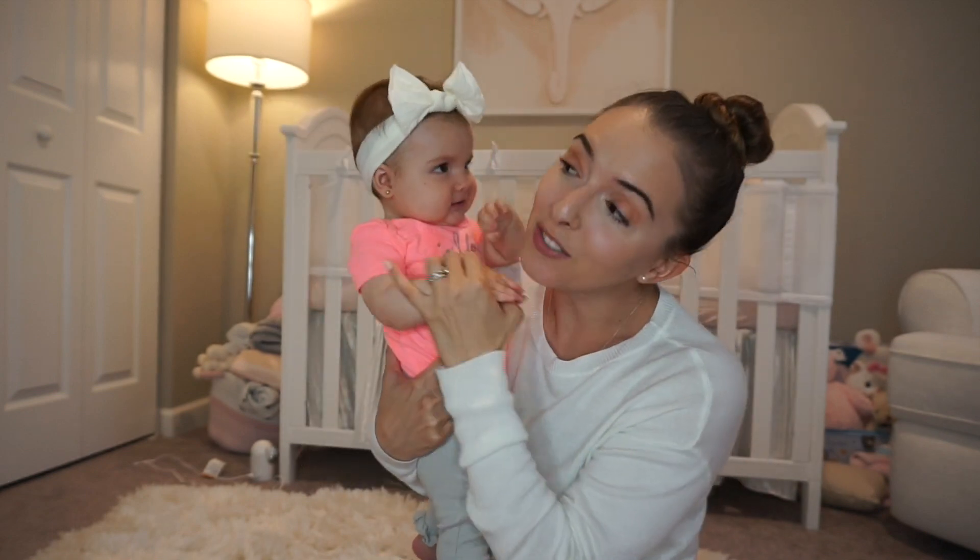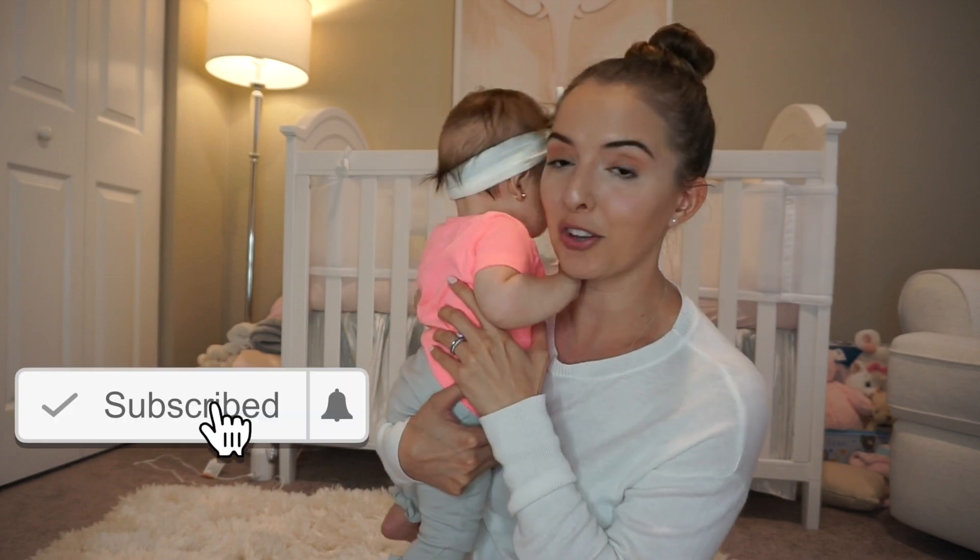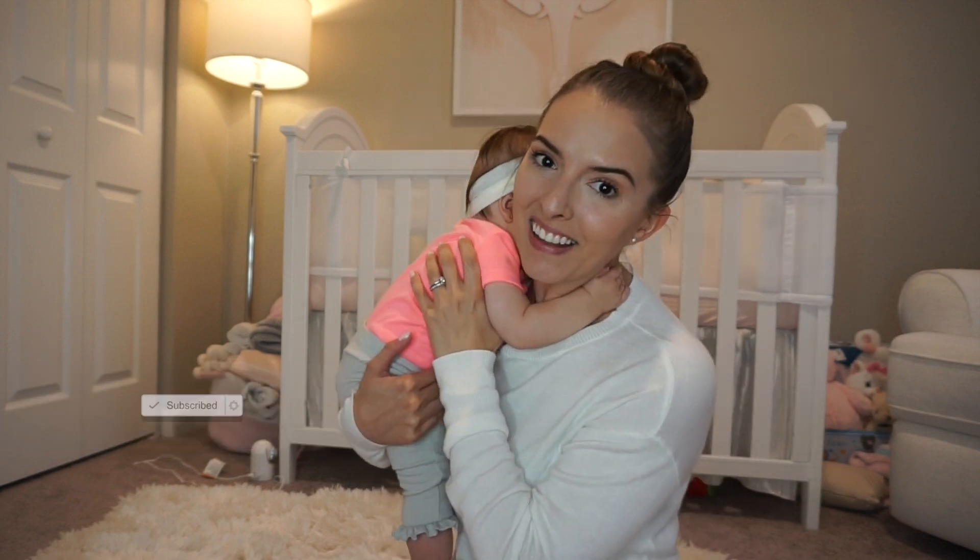All right guys, if you did like this video I would appreciate it if you'd give it a thumbs up. Subscribe to my channel if you're new, and if you haven't already hit that little bell next to the subscribe button so you guys never miss a video. I'll see you guys in the next one — bye guys!